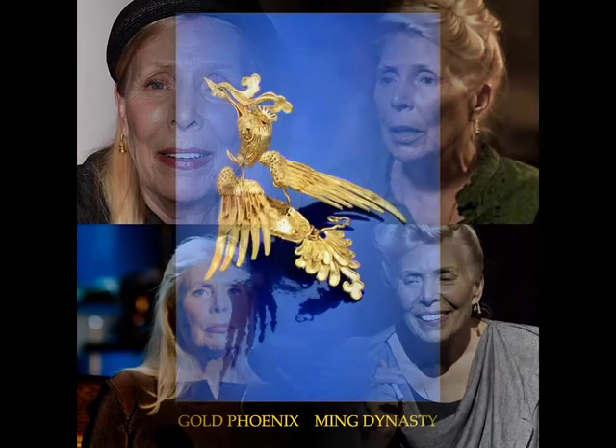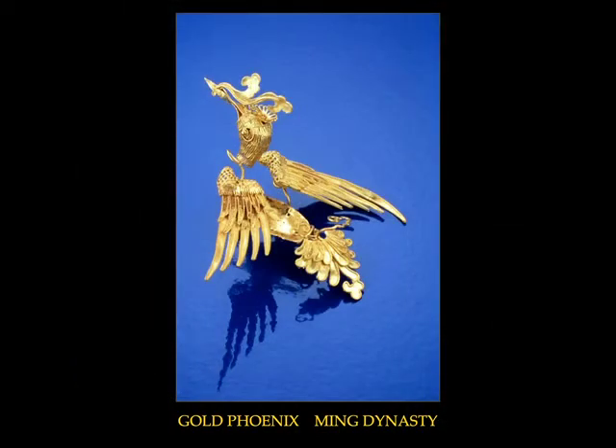The phoenix pictured here most likely graced the headdress of a Manchu princess. Emblematic of the empress, the phoenix is often seen with the image of a dragon, which is emblematic of the emperor, who is also referred to as the son of heaven. There was strong interest during the Ming in reaffirming those designs which had imperial and mythical meaning.